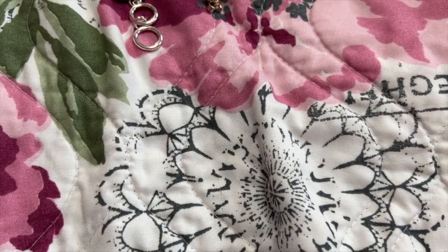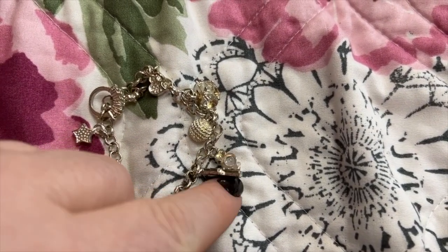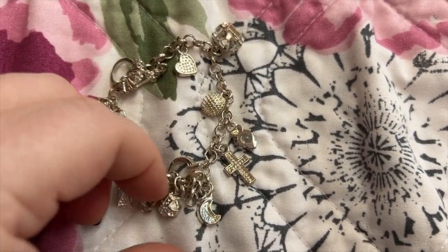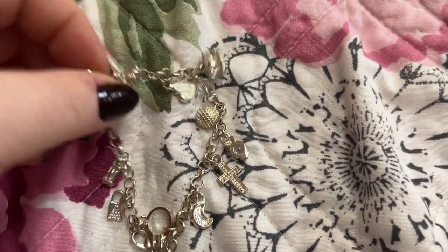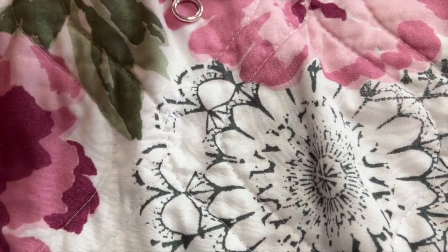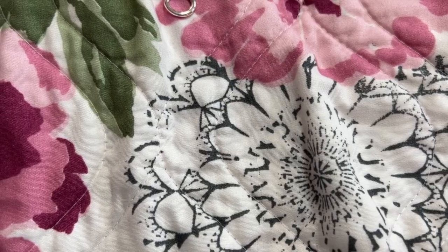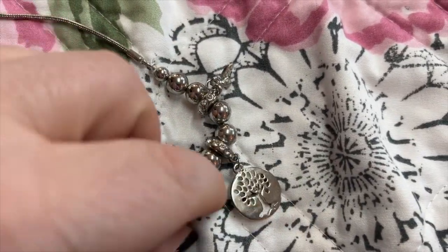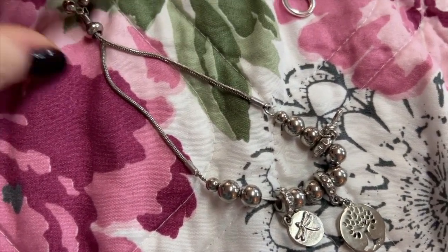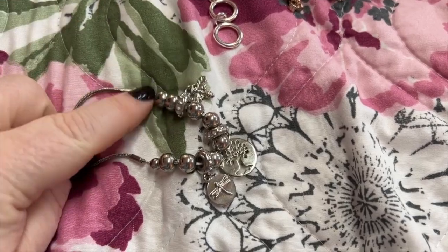Next we have this bracelet that has a lot of different little charms on there. Not sure where this one came from, I can't remember, but I get a lot of bracelets from Ross and TJ Maxx, different stores like that. I have this one — really pretty — I believe this one came from Ross.